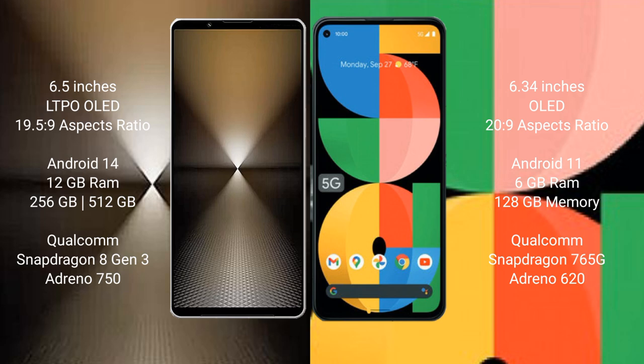Sony Xperia 1 Mark 6 runs on the Android 14 operating system. Google Pixel 5a runs on the Android 11 operating system.